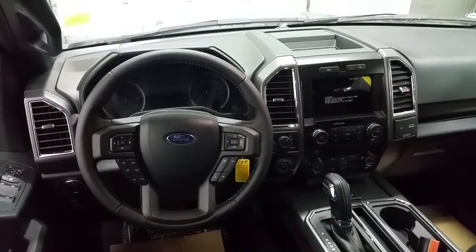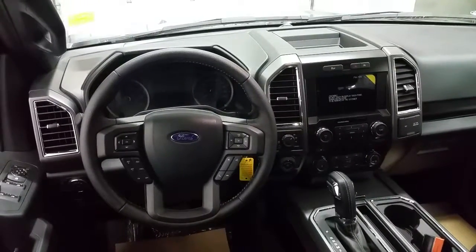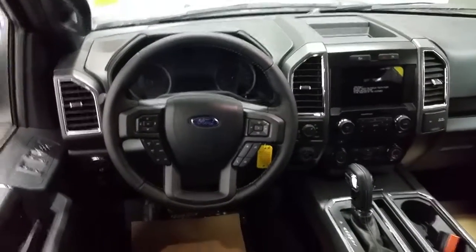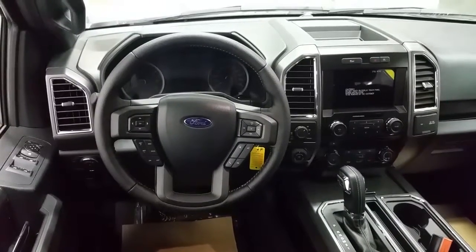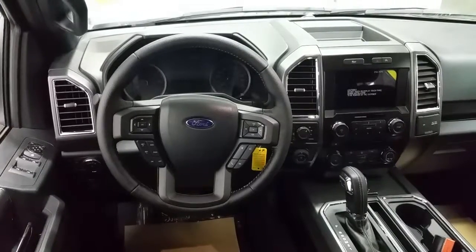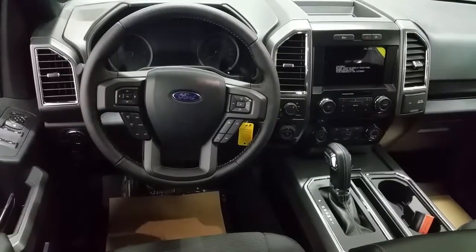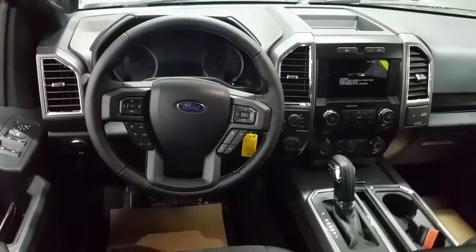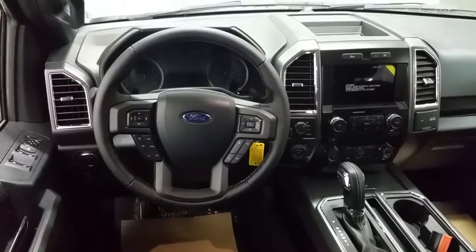The touchscreen houses all the entertainment controls. This vehicle also has dual climate control zones with air conditioning and rear window defrost, four-wheel drive selectability with two-high, four-high, and four-low, and a pro trailer backup assist is also included. There is a rather large center console with flow-through storage, a USB port, and 12-volt outlet. The rear seats fold up as a 60/40 split and have a 110-volt power plug as well as a 12-volt outlet.